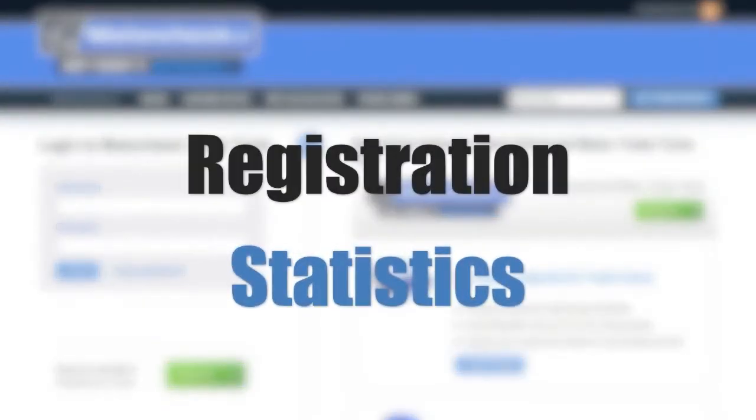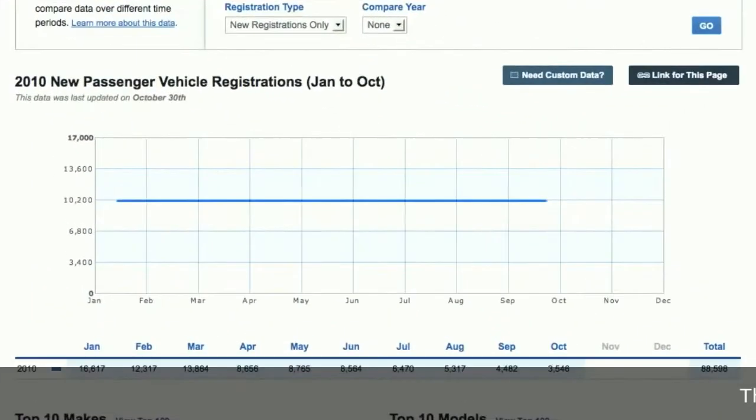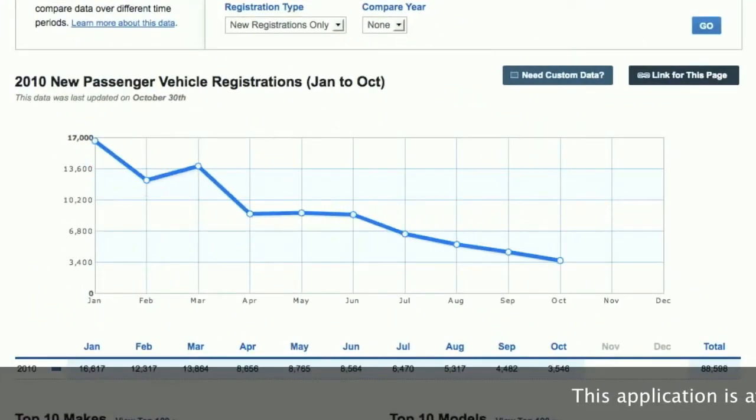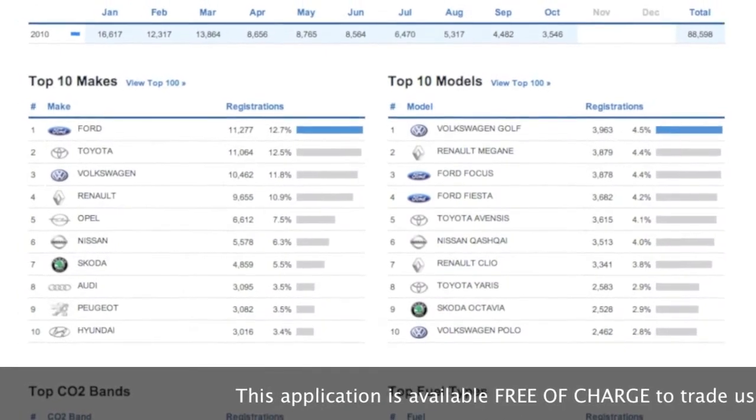To access the MotorCheck Registration statistics, you'll need to log in to your trade account. If you haven't yet registered, don't worry — registration is completely free and the stats are available immediately when you log in.